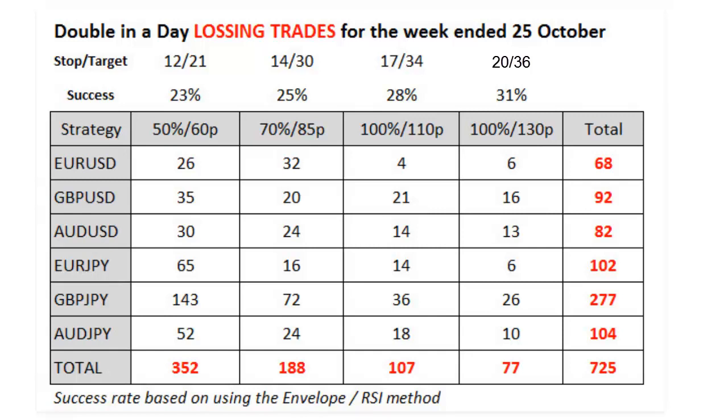The success rate is also based on the use of the envelope/RSI system, which has a very high success rate — the results here have been watered down tremendously. In a recent video we looked at the pound yen successes but also the potential failures when using the envelope RSI system, and concluded that 20 failures during that period would be very pessimistic. The calculated amount here comes to 26, so we're in the right ballpark.